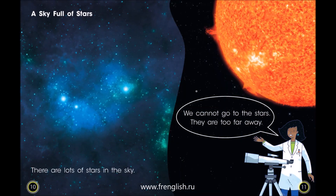A sky full of stars. There are lots of stars in the sky. We cannot go to the stars. They are too far away.